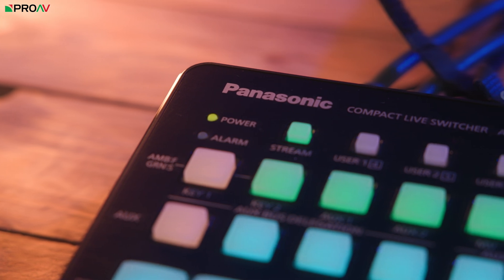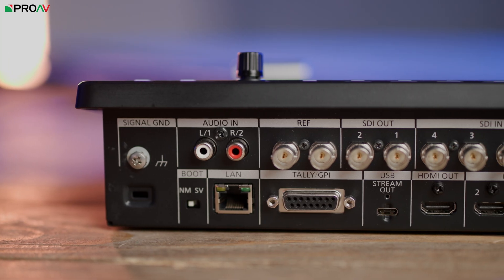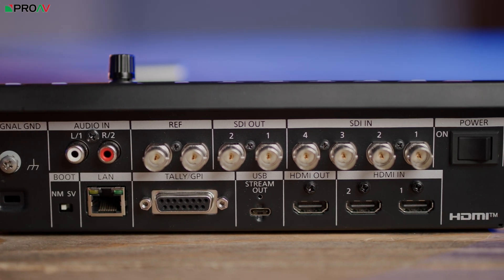So with all this choice, why would you want a Panasonic AV HSW-10? For me it comes down to the inputs. It has a mixture of SDI and HDMI with scalars to cope with computer resolutions as well as traditional video standards, but where it really stands out is the addition of IP inputs and outputs on something so portable.